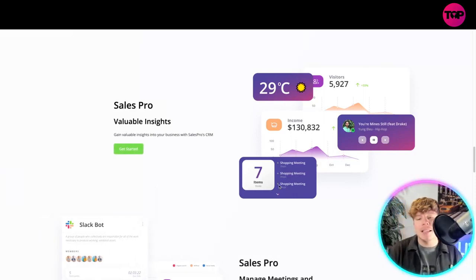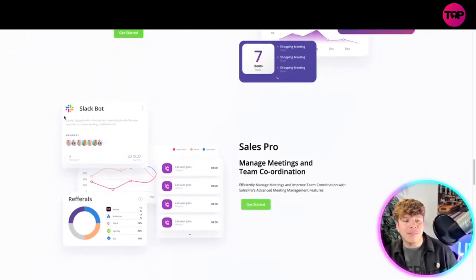The contact center provides a centralized system to effectively manage customer interactions. Look how cool the insights look — you can have everything on there: your calendar, income, visitors, customers, weather. It's a full insight into your business. You also have a Slack bot, referrals insight, and you can manage meetings and team coordination inside of here.